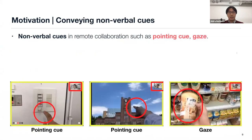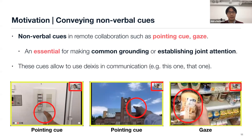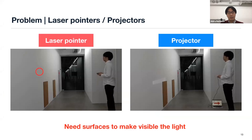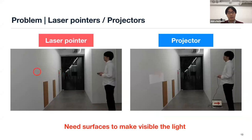In these cases, conveying nonverbal cues such as pointing cues or gaze are essential to achieve remote collaboration. These cues help make common grounding and establish joint attention, and allow the use of deixis in communication. Previous research has worked to convey these cues over distance — for example, systems using a laser pointer or projector have been proposed. However, a laser pointer or projector needs a surface to make the light visible, which makes it challenging to use the system outdoors.